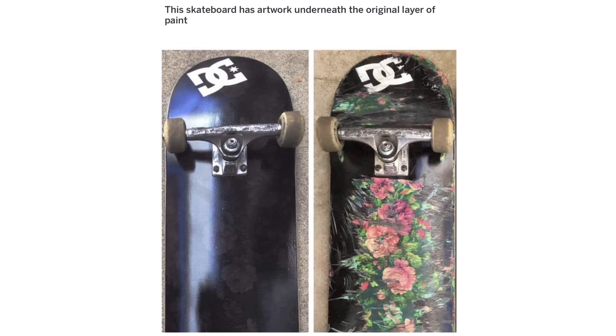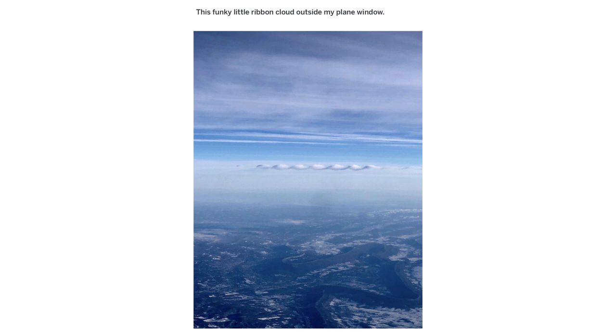This skateboard has artwork underneath the original layer of paint. This funky little ribbon cloud outside my plane window.